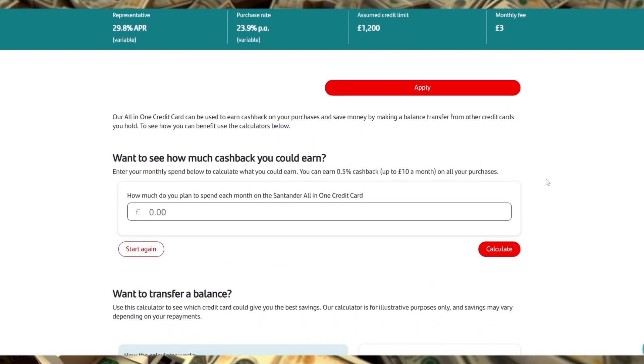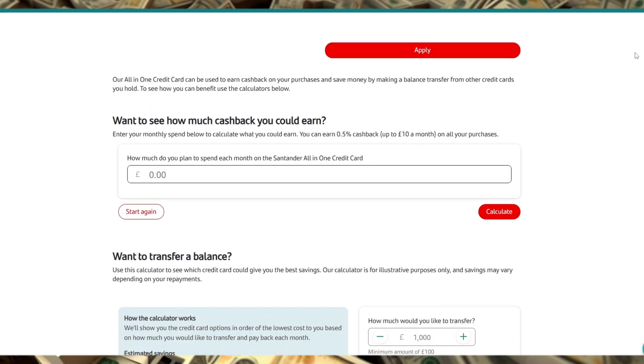Additionally, the card offers 0% interest on balance transfers for up to 30 months, which is a significant period if you're looking to consolidate debt or pay down balances without immediate interest. Note, however, there is a 3% balance transfer fee, so if you're transferring a large balance, factor that in to see if it still offers you good value.